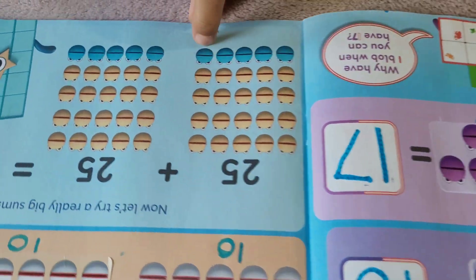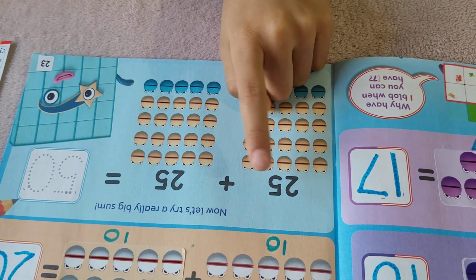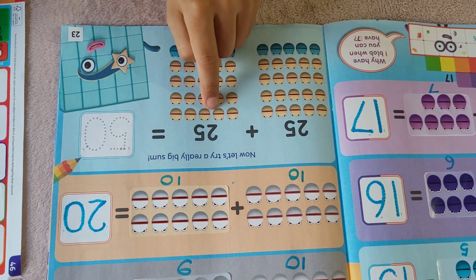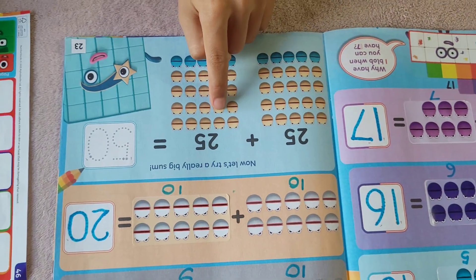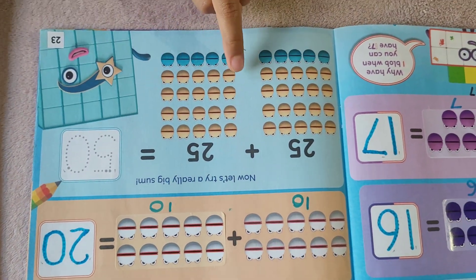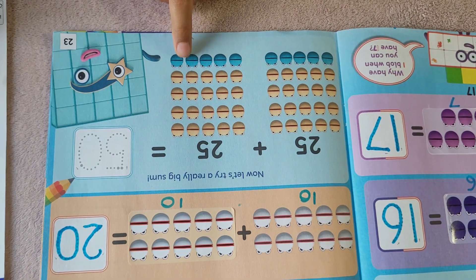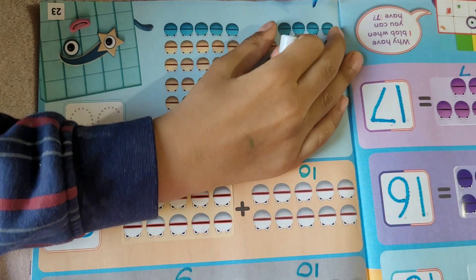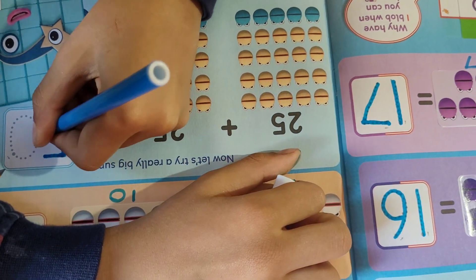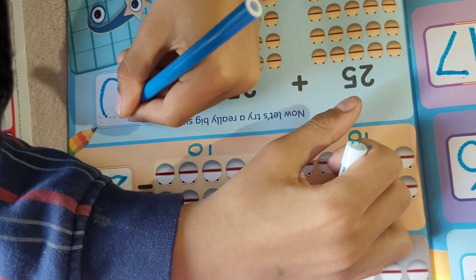Now let's try a really big sum — 25 plus 25. 25 plus 26, 27, 28, 29, 30, 31, 32, 33, 34, 35, 36, 37, 38, 39, 40, 41, 42, 43, 44, 45, 46, 47, 48, 49, 50. 25 plus 25 equals 50!